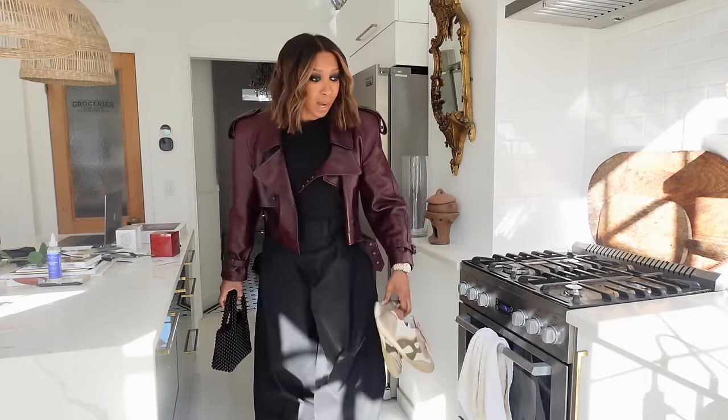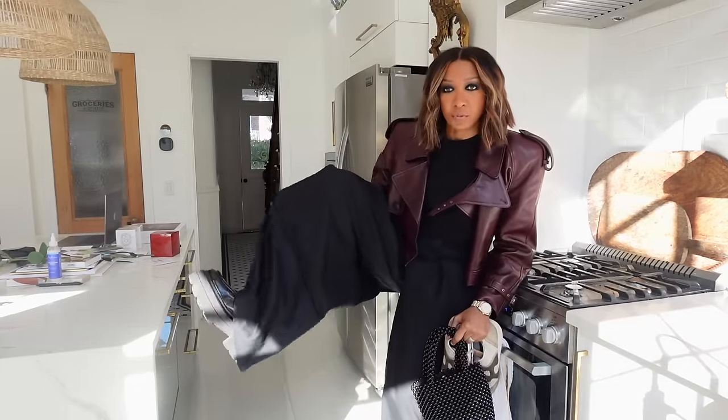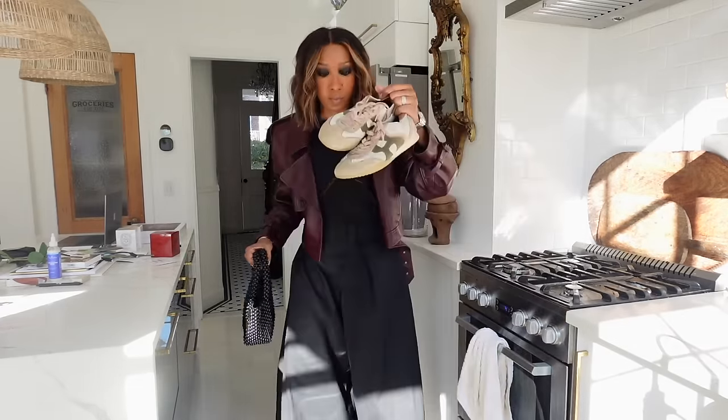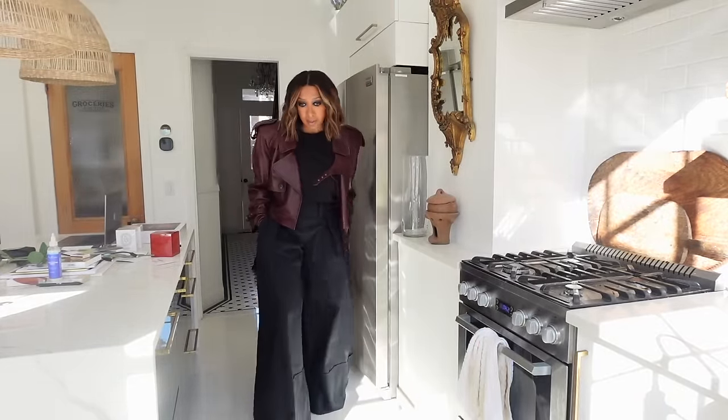I'm actually going to go with no bag since I'm possibly driving, because I'm wearing my platform Alexander Wang loafers and I'm not sure if it'll be too much while driving. So I brought my Hogans with me and my little beaded bag, but I'm actually going to walk into the appointments without a bag — just like this.